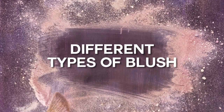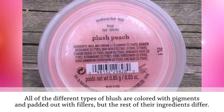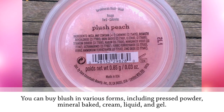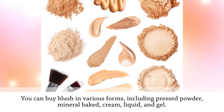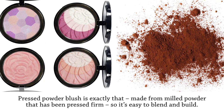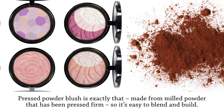All of the different types of blush are colored with pigments and padded out with fillers, but the rest of their ingredients differ. You can buy blush in various forms, including pressed powder, mineral baked, cream, liquid, and gel. Pressed powder blush is made from milled powder that has been pressed firm, so it's easy to blend and build.